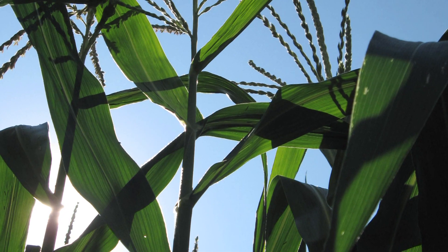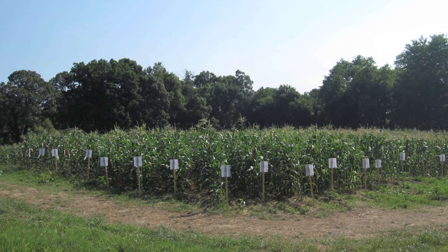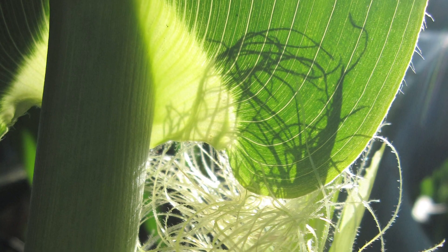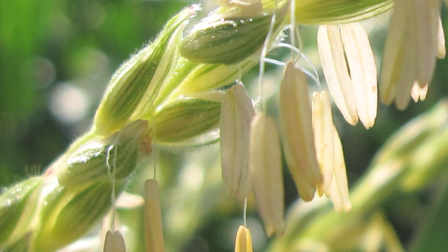Dr. Kenneth Perkins, a retired employee of Carolina Biological Supply Company, was the one who began growing genetic corn for Carolina. Originally, he had this produced by a college professor at the University of Virginia. And as the demand for the corn grew, production of it was brought here to Carolina Biological.